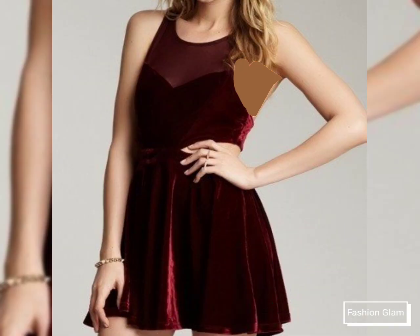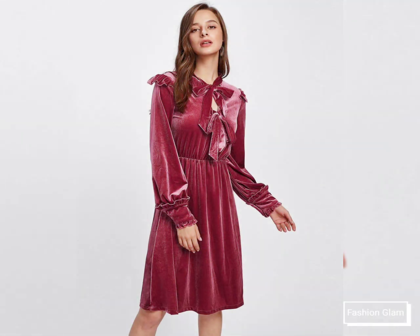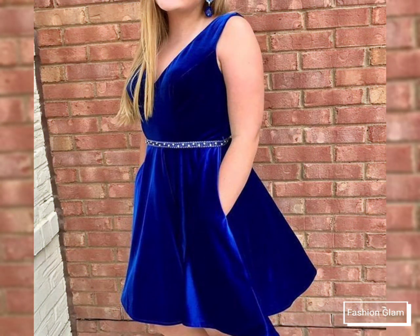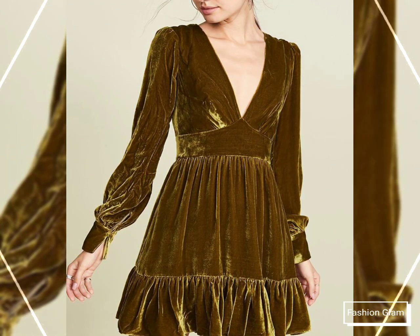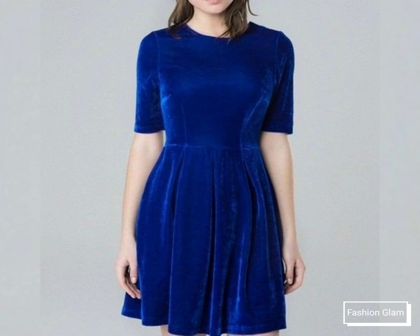You'll also find cami dresses, bridesmaid dresses, wedding guest dresses, velvet dresses, cotton dresses, plain chiffon dresses, floral print, check print, polka dot print dresses, bodycon dresses, shift dresses, mother of the bride dresses, workwear and business wear outfits, stylish blouse and top design ideas, neck designs, sleeve designs, trouser designs, and capri pants designs.